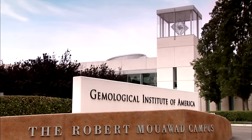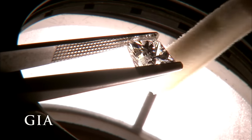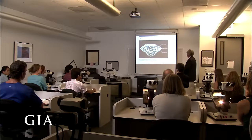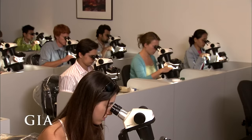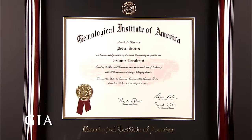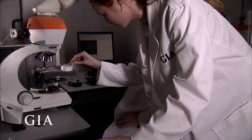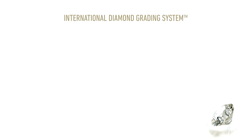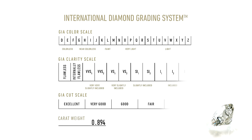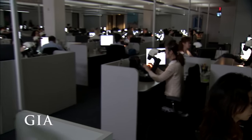The Gemological Institute of America, or GIA, developed the four C's to create a universal language when it came to the difficult task of determining diamond quality. Established in 1931, nonprofit GIA is the largest and most respected institute of gemological research and learning in the world. GIA confers the jewelry industry's highest professional diploma, the Graduate Gemologist Diploma, and maintains the world's most advanced research laboratory for the scientific study of gemstones. GIA created not only the four C's, but also the International Diamond Grading System, the grading standard used worldwide. And today, GIA is the keeper of this standard to protect all consumers of gemstones.